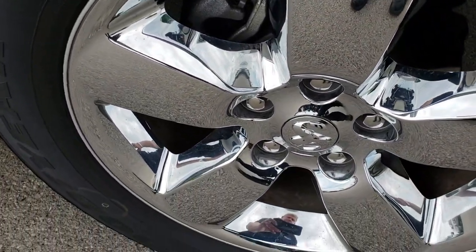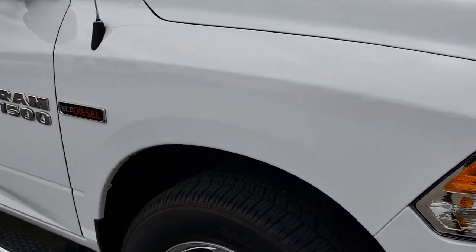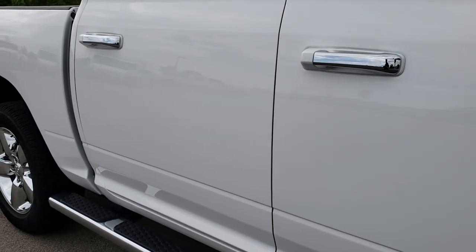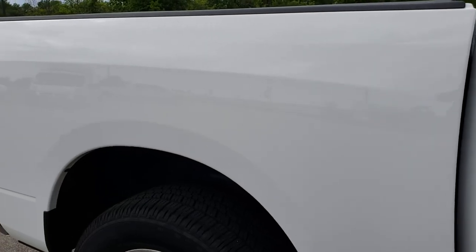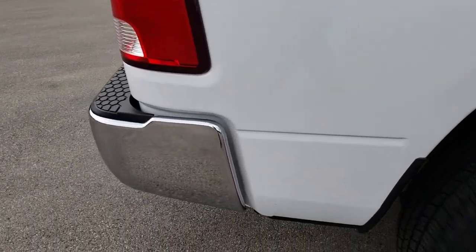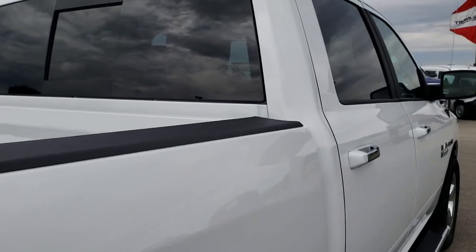The passenger side rim is very clean as well, and as you go down this side of the truck you can see just how clean the body is — how reflective and mirror-like that paint is. We take these HD videos so if you are far away, or even if you're close by but just cannot make the trip down, you can still see the truck, hear the truck, and have confidence in the vehicle that you're looking at before you even get here.